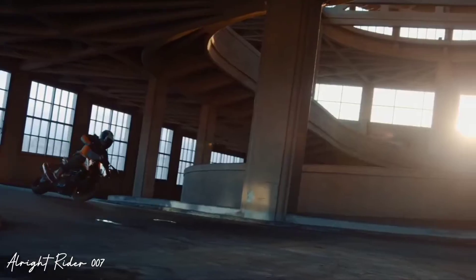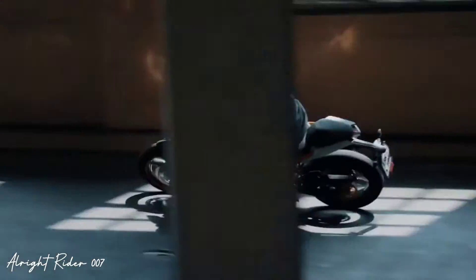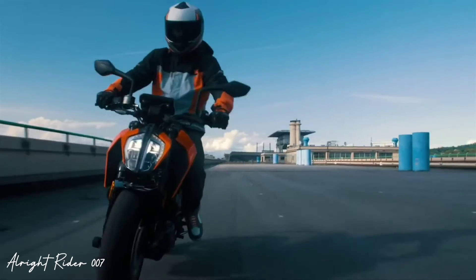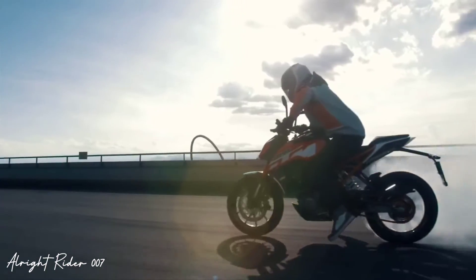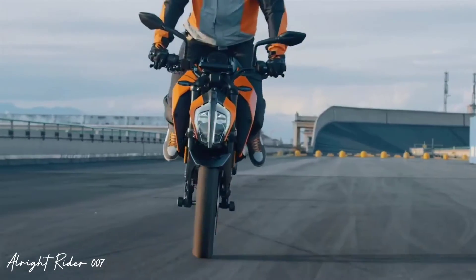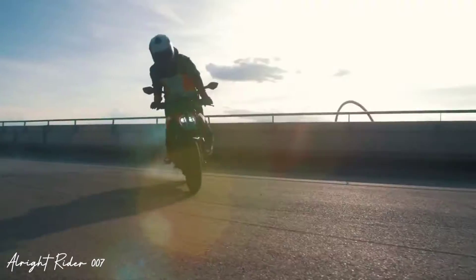This is the new KTM Duke 125 with a BS6 engine, and single ABS के साथ आपको देखने को मिलेगी। KTM lover, अगर आप कुछ wait कर सकते हैं तो कर लो, नहीं तो इस segment में TVS के bikes भी मिल सकते हैं जैसे Raider और Ronin — ये सब 125cc segment में आपको मिल सकते हैं।